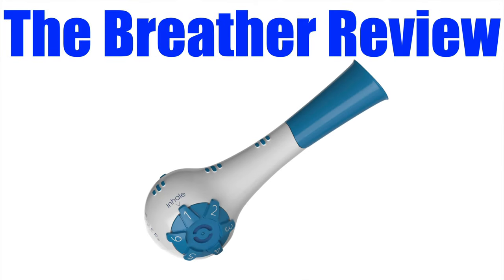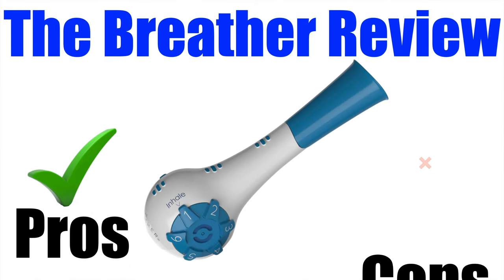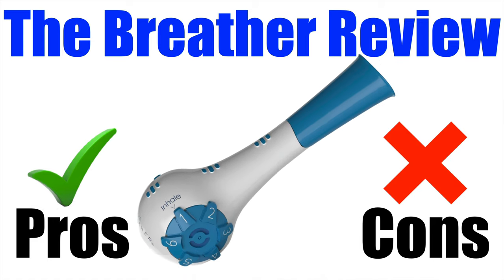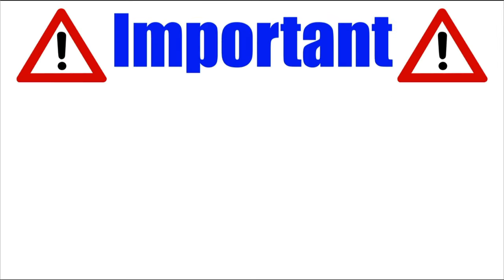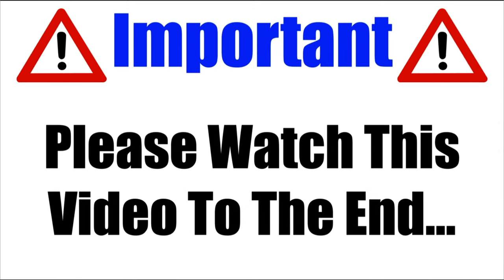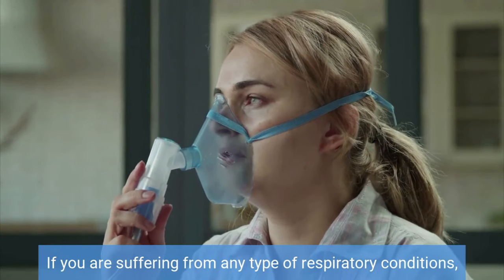In this Breather review, I will be giving you both the pros and cons to using this popular respiratory muscle training device so you can see if it's all hype or if it actually works. Please make sure that you watch this video from start to finish because at the end, if you still want to get the Breather, I will show you where to get it for the absolute cheapest price.